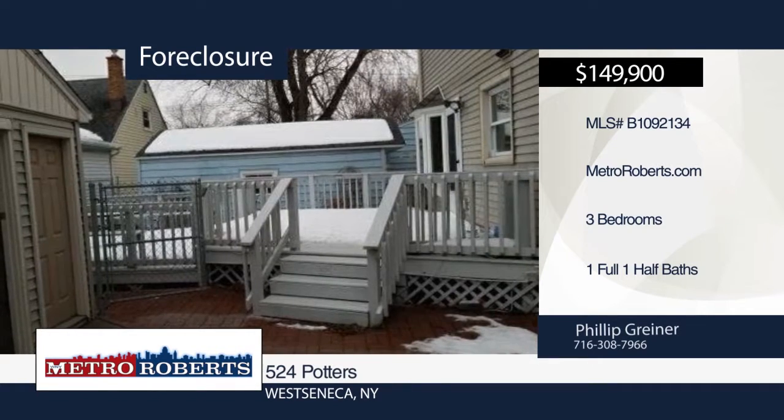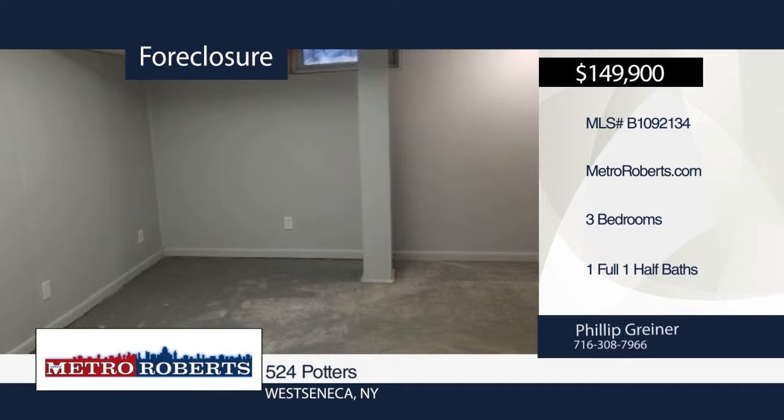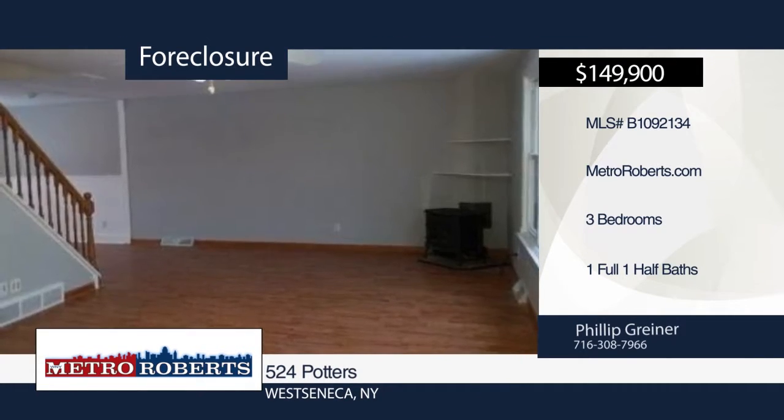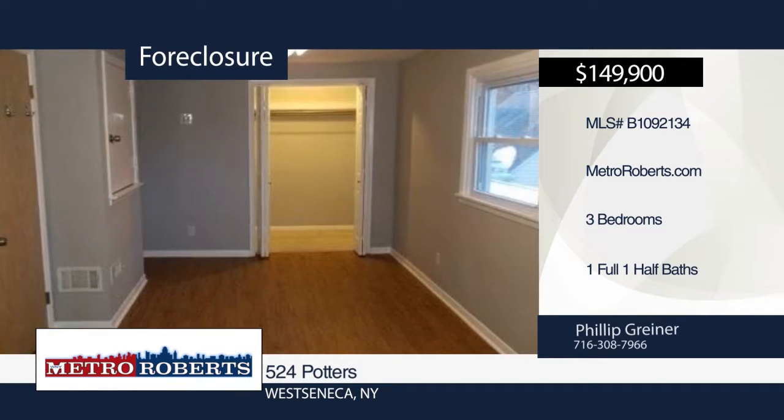Come and see this spacious three-bedroom, one-and-a-half bath West Seneca home. Features include a partially-finished basement, updated flooring, and newer roof. It is ready and waiting for you to make it your forever home. Don't let this home pass you by. Schedule a showing today with Metro Roberts REO.